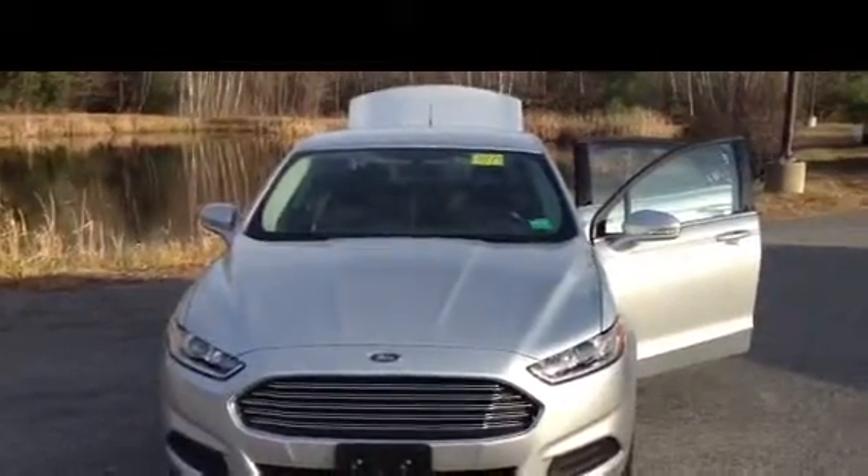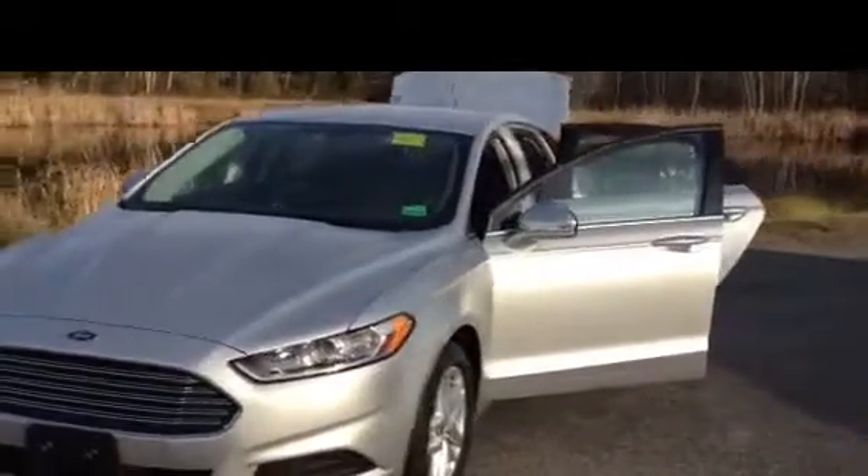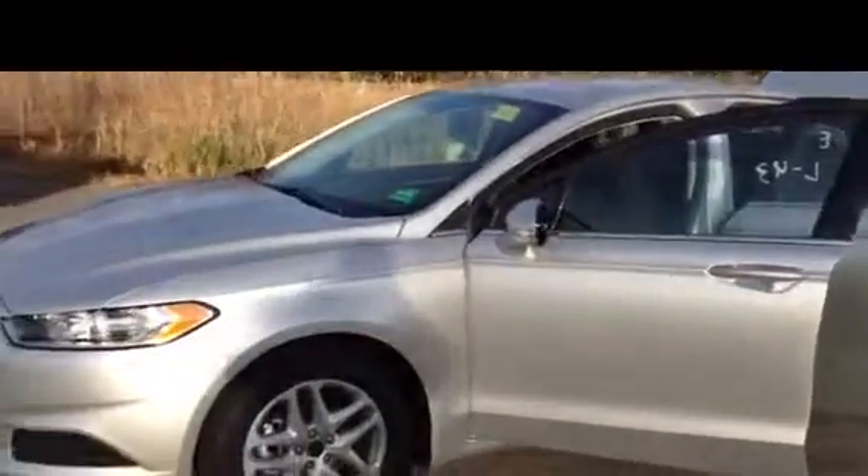Hello, it's Mike Ducharme at Prime Ford Mazda in Saco, Maine. I wanted to give you a look at this 2014 Ford Fusion SE model. This is the top in gas mileage with the 1.5 liter EcoBoost turbo engine — good power and great gas mileage. Comes very nicely equipped.